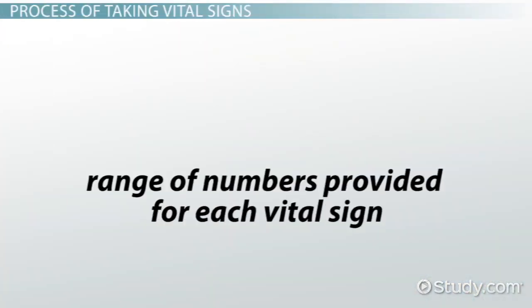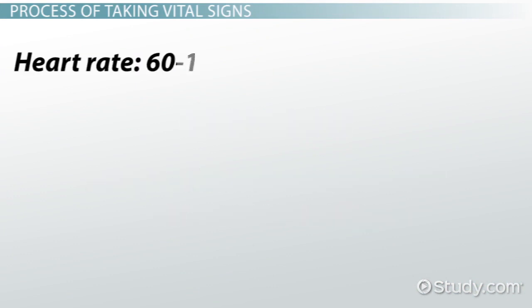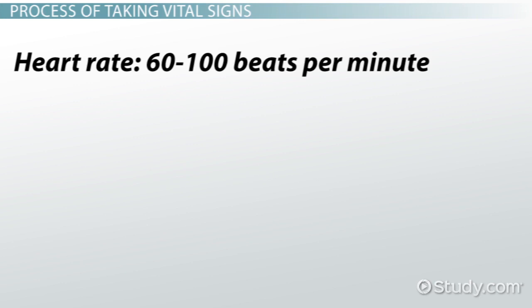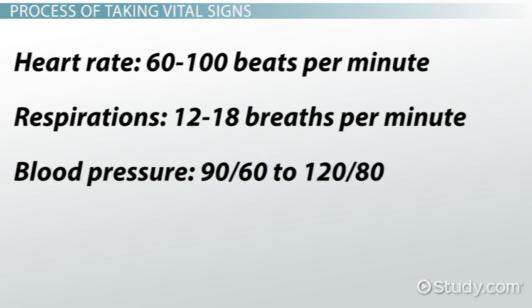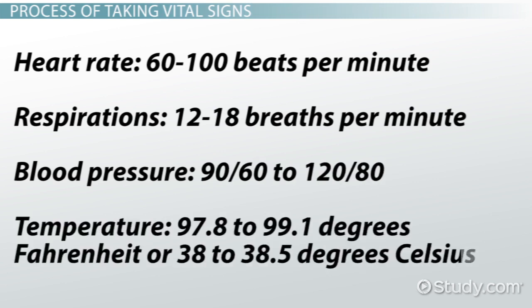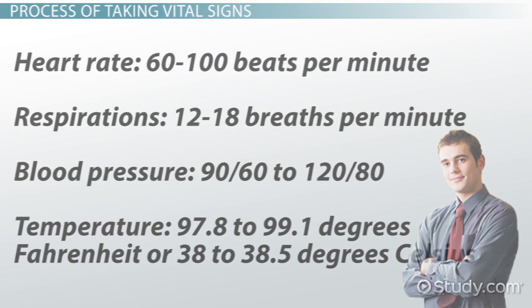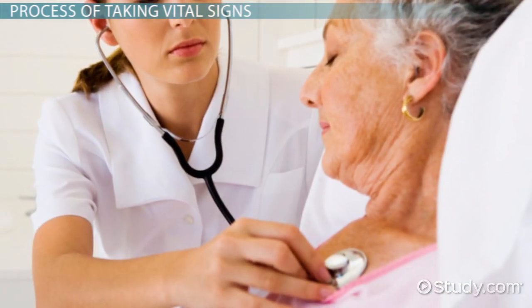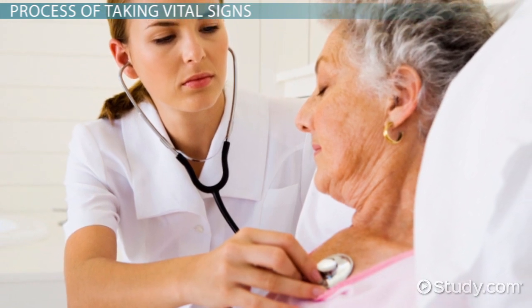There is a range of numbers provided as the norm for each vital sign. These normal ranges include a heart rate of 60 to 100 beats per minute, respirations of 12 to 18 breaths per minute, blood pressure of 90 over 60 to 120 over 80, and temperature of 97.8 to 99.1 degrees Fahrenheit or 38 to 38.5 degrees Celsius. Note that these ranges are the norms for the adult population. A health care worker will also look at the normal levels for the patient, as some patients' norms vary slightly from the norms listed above.